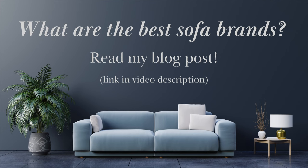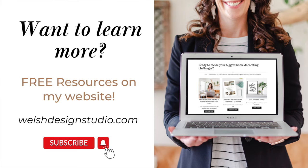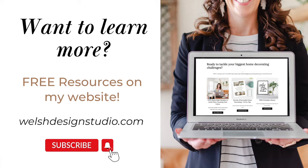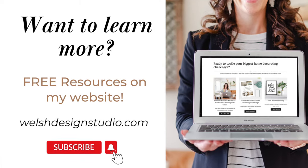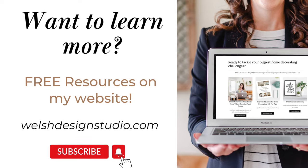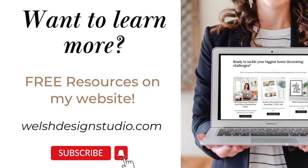Well, I have a great blog post for you that summarizes all of the things that we talked about today, as well as listing some of the main furniture brands categorized from good, better to best. If you'd like more tips like these, hit the subscribe button so you'll never miss a future video. You can also head on over to my website, welshdesignstudio.com, to download some free resources that will help you with your biggest home decorating challenges.